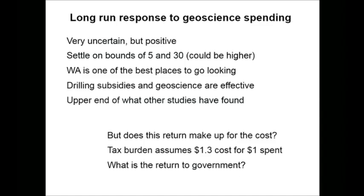What do I find? There was quite some uncertainty about how much response you get from government activity, but I'm reasonably confident that for every dollar the government spends, they get an extra $5 to $30 in exploration expenditure that wouldn't otherwise have occurred. This makes sense because WA is a good place to drill — if you look at global rankings of where to go looking for stuff, we're right at the top. The response is at the upper end of what others have found, and my characterisation is that we're basically the best place to go drilling, so you'd expect more stimulus here.